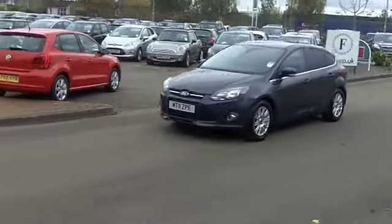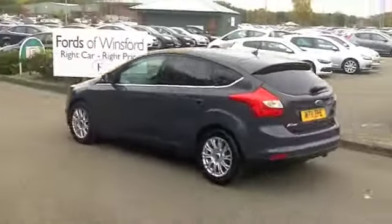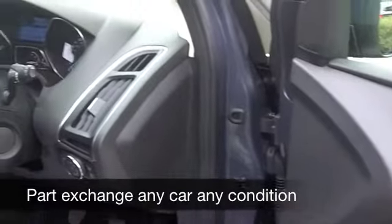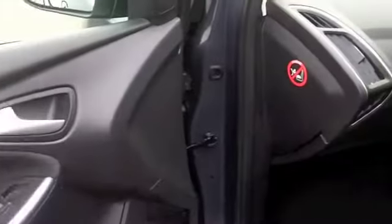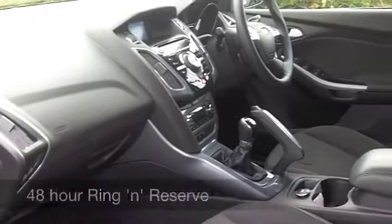A very classy interior is awaiting you. You have metallic paintwork, stunning alloy wheels — which will be a challenge to keep clean, but I'm sure you'll enjoy that. You've got all-round airbags, aircon, a very smart cloth interior, CD player, and a decent sounding system as well. I think this car ticks a lot of boxes.